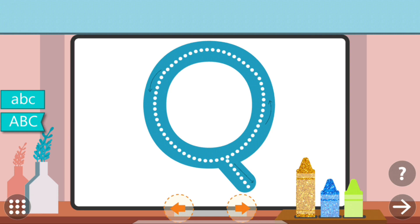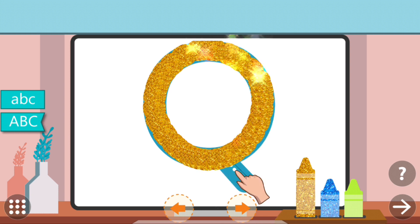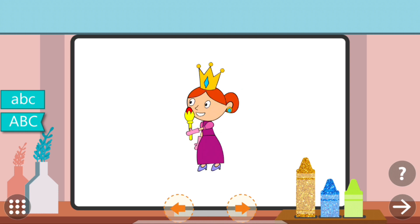Trace the dots to complete the letter. Q. Q. Queen.